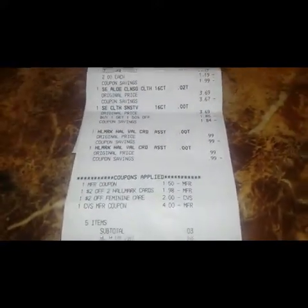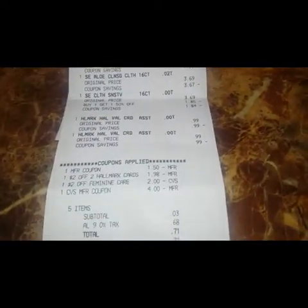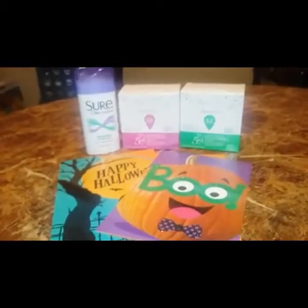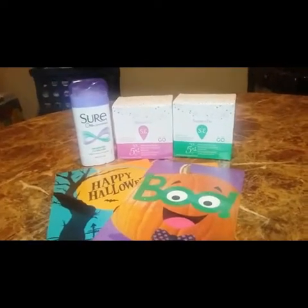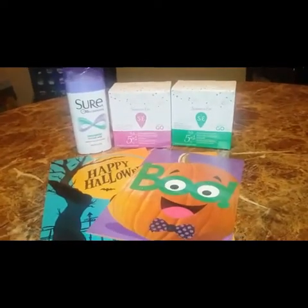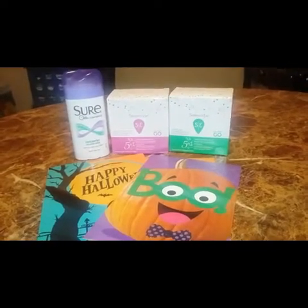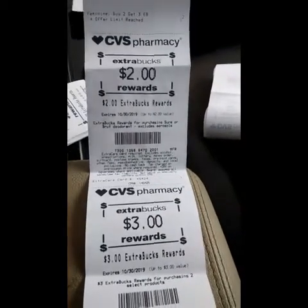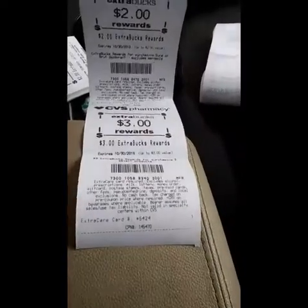For five items my subtotal came out to just three cents, tax was 68 cents, so I paid a total of 71 cents out of pocket. I saved $12.52 with a savings value of 100%. Here are the extra books I got back: two dollars for the Shore deodorant and three dollars for the Summer's Eve.